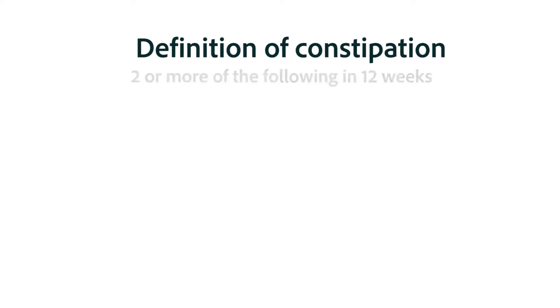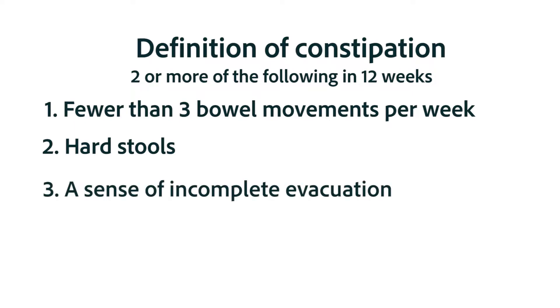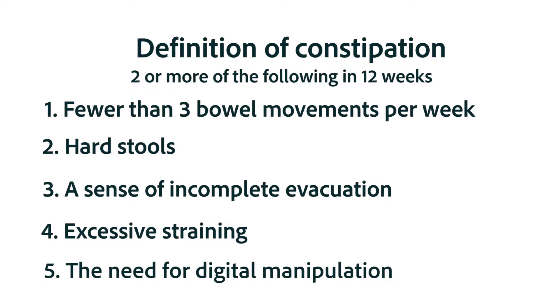The Rome criteria for constipation involves having at least two of the following in any 12-week period: fewer than three bowel movements per week, hard stools in more than 25% of bowel movements, a sense of incomplete evacuation in more than 25% of bowel movements, excessive straining in more than 25% of bowel movements, and a need for digital manipulation to facilitate evacuation. The person needs two or more of those before being considered to have constipation.